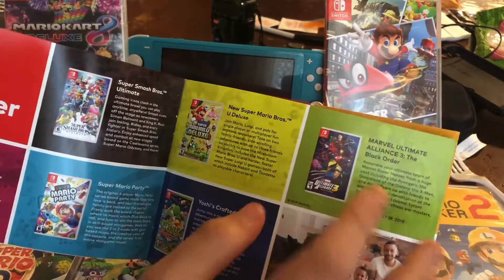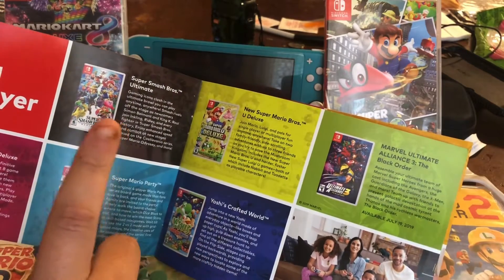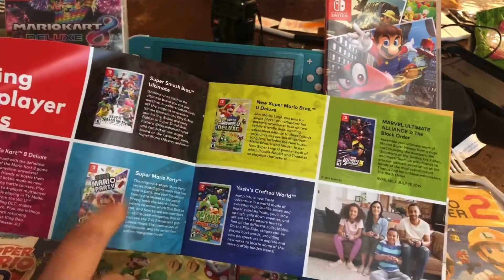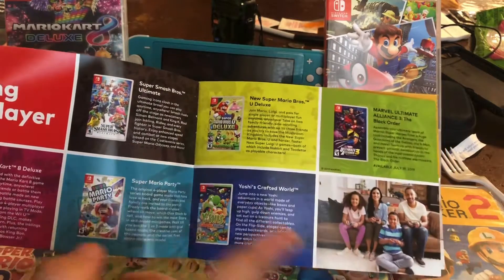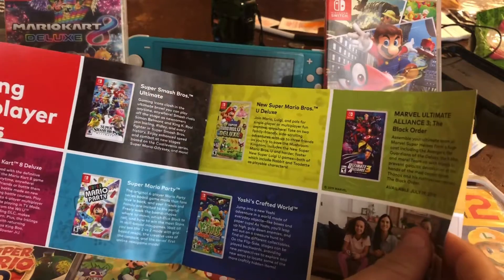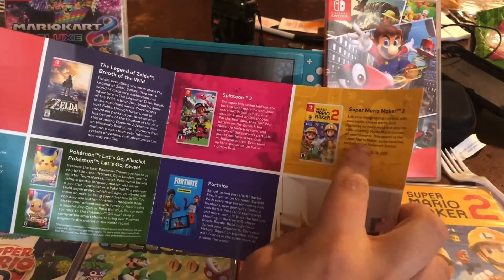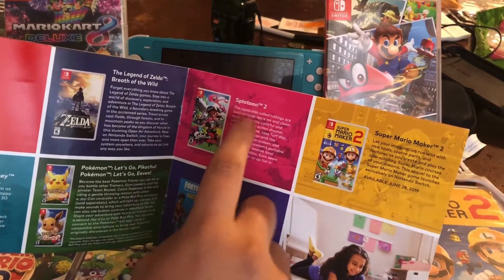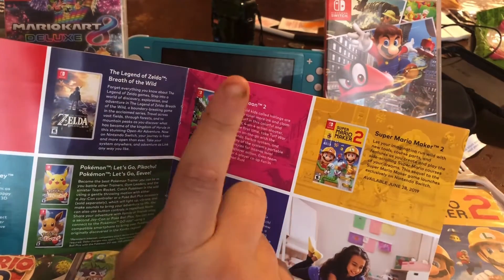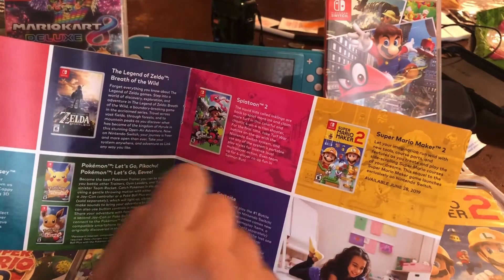There's Marvel, but I don't play much of that. Since I have the Switch Light, I'm not able to play Mario Party, which is kind of sad. I wish they had a handheld edition as well. I do have Mario Maker 2. Splatoon 2 is on my wish list this year — I want that game so bad.